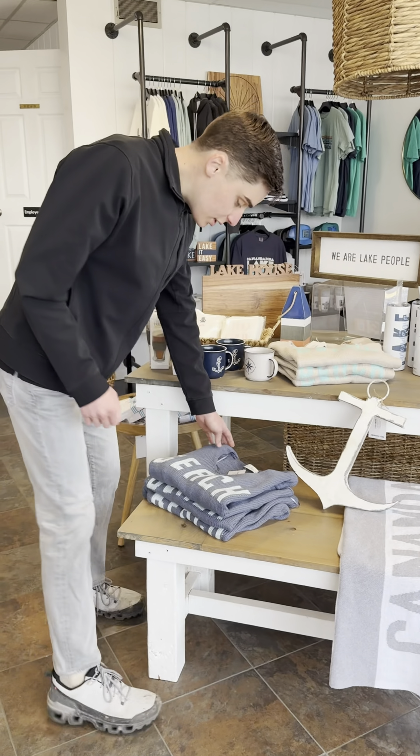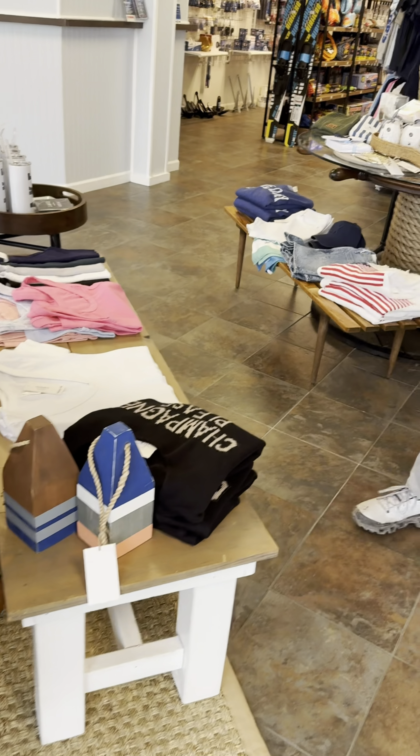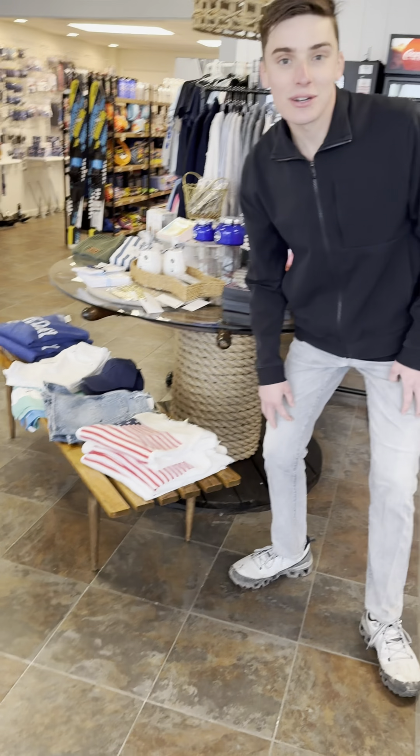We've got a few sweaters. This one says beach, this one says champagne please. And we got some stuff with American flags on them too.